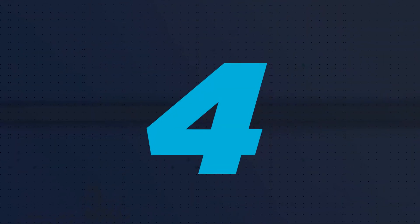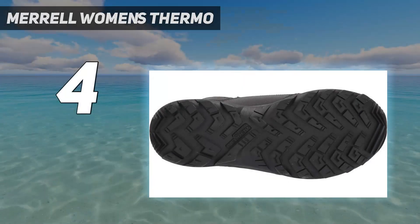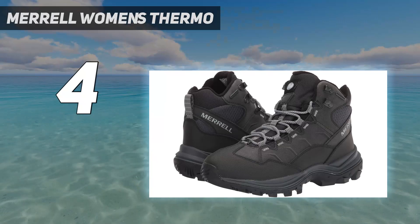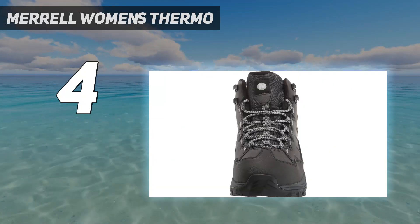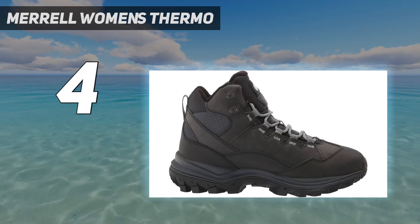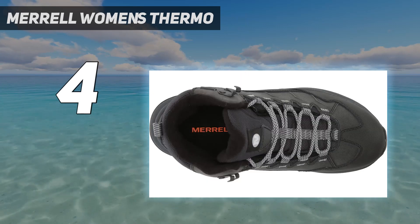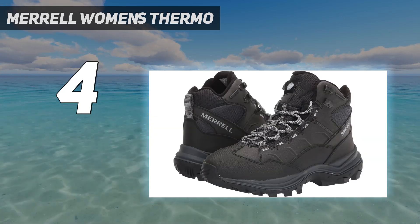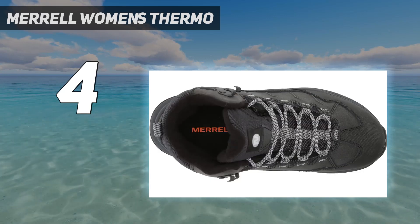Coming in at number 4: the Merrell Women's Thermo. The Merrell Thermo Chill Mid is a winter hiking boot that performs well enough to be used in most winter climates as an all-around winter boot. It is affordable, earning our nod for the best winter hiking boot. It is supremely comfortable, thanks to a great footbed and cozy insulation, and also packs enough warmth and weather resistance for most days of the winter. Light and easy to wear, the low price tag is delightful considering the performance this boot delivers.